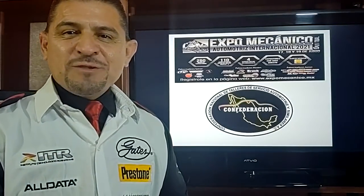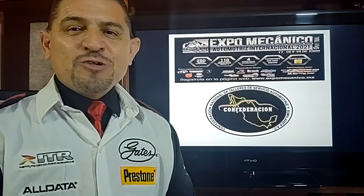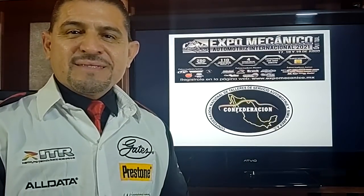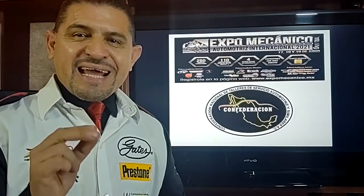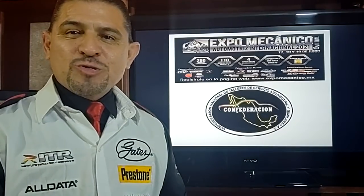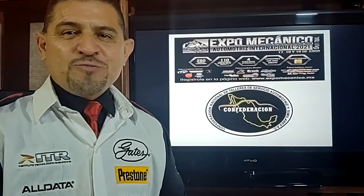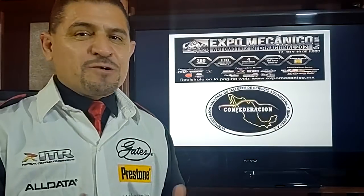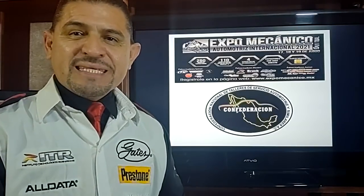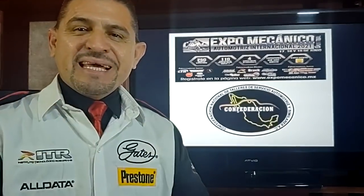Bienvenidos a la Expo Mecánico Automotriz Internacional Virtual 2021, donde la Confederación Nacional de Talleres tiene preparado para ti una gran cantidad de seminarios con los cuales estamos completamente seguros de que vas a potencializar tus conocimientos en términos de diagnóstico, mantenimiento, reparación, asesoría comercial y desarrollo humano. La capacitación es poder, y un técnico calificado debe de recibir formación periódica, y para esto es este evento.